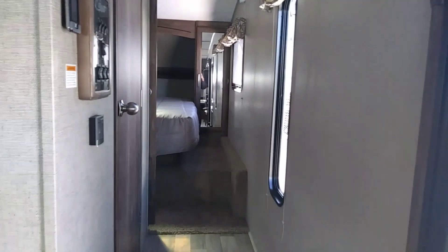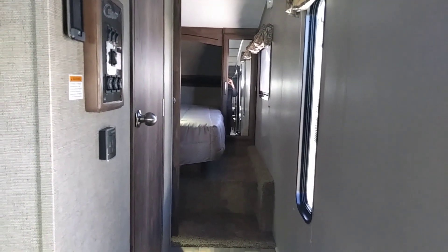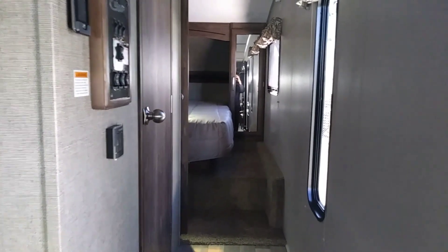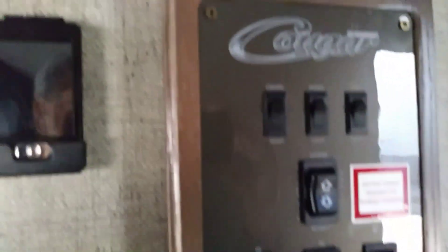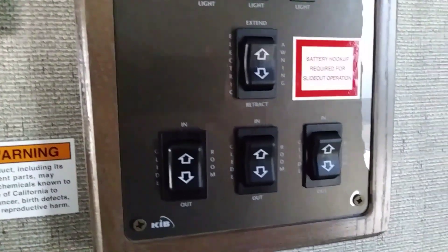This is a Cougar 28 SGS 2018 — a Keystone Cougar 28 SGS 2018. You've got to go two steps to get up into the bedroom. Here's the control panel with all the stuff for the slide-outs. And there's some kind of warning monitor, I suppose.